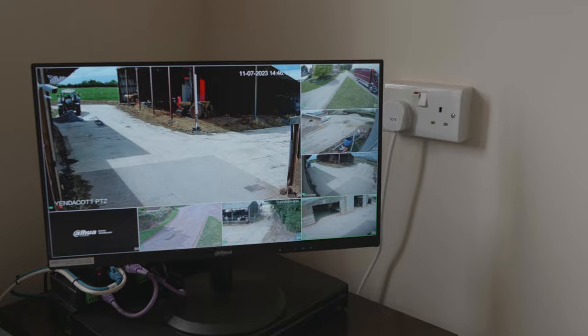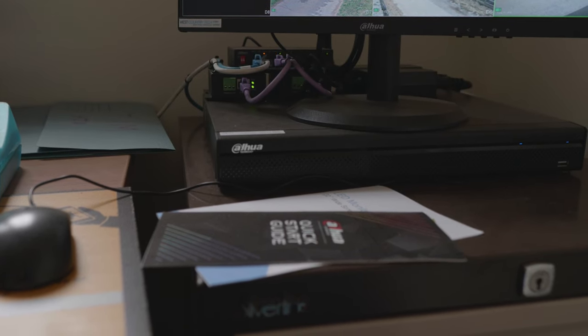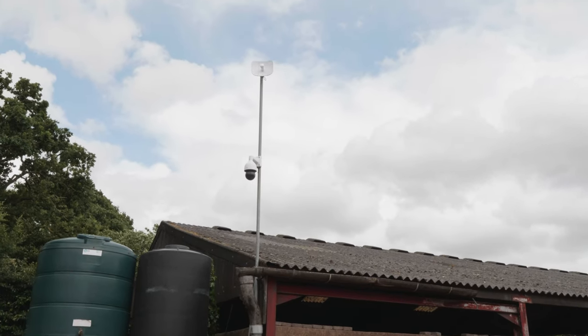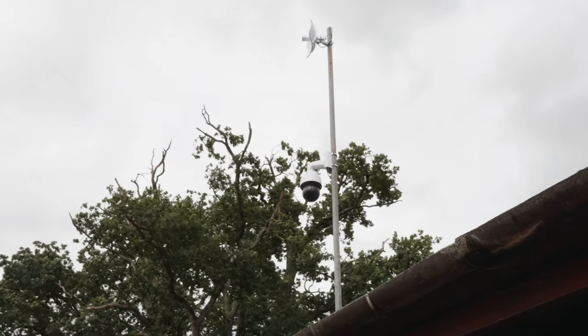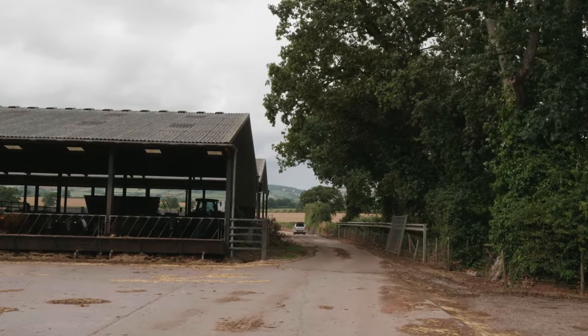This can also be viewed on the smartphone app. Then across on a separate site we have another PTZ used for watching the grain silo, monitoring the cattle, and monitoring a gate entry to the site, which is imperative that it is closed after use.